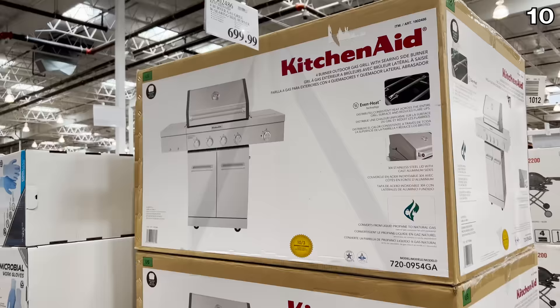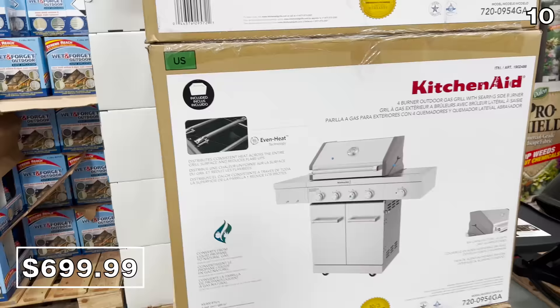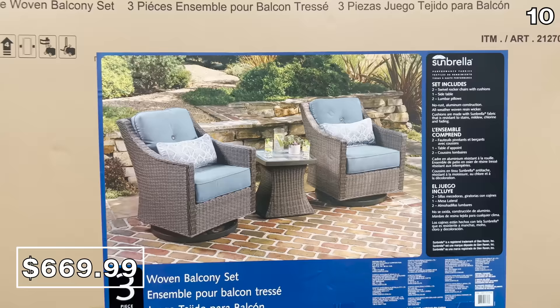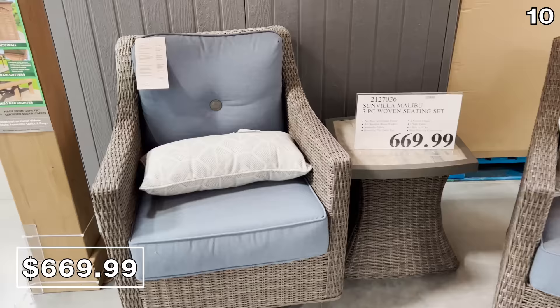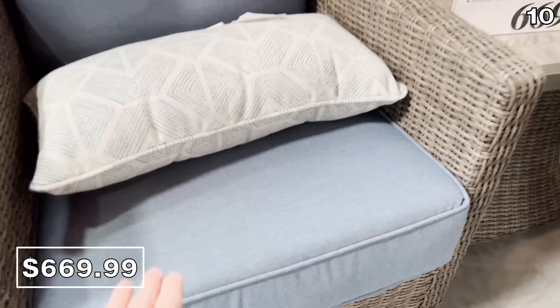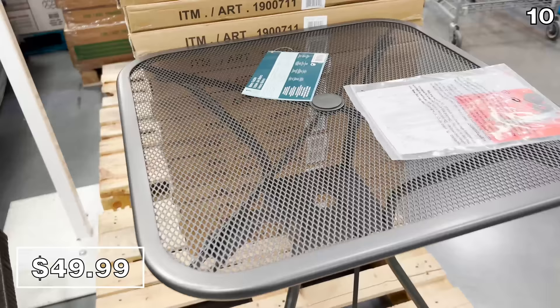I also really like the KitchenAid 4-Burner Gas Grill for $700 — stainless steel lid with cast aluminum sides, a side cooktop, and under-cabinet storage. A three-piece woven seating set at $700 sounds like a ridiculous price until you realize you get two oversized rocking chairs with extremely comfortable cushions and a table in the package. If you're just in search of a table, a sturdy weather-resistant bistro table with a woven top is right here for $50.